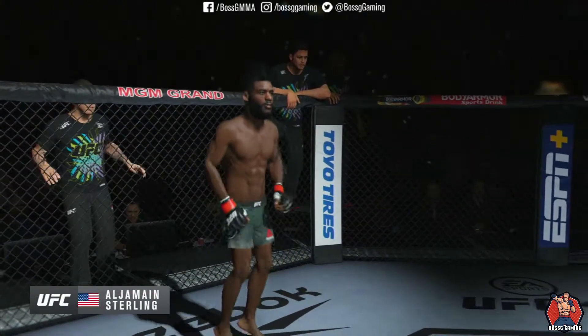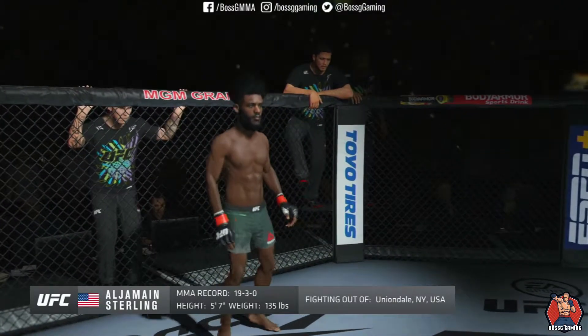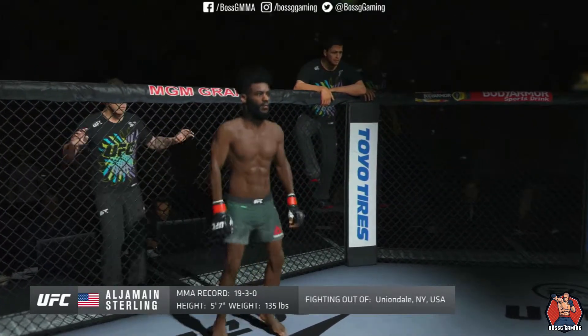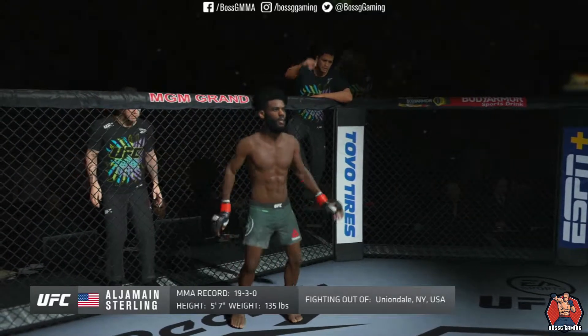This man is a mixed martial artist holding a professional record of 19 wins and 3 losses. He stands 5 feet 7 inches tall, weighing in at 135 pounds. And fighting out of Uniondale, New York — Aljamain Sterling!